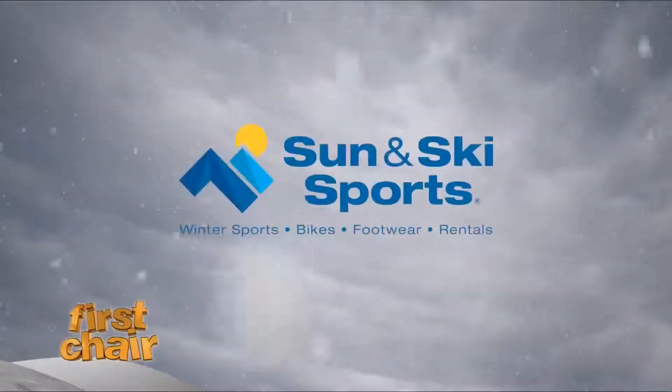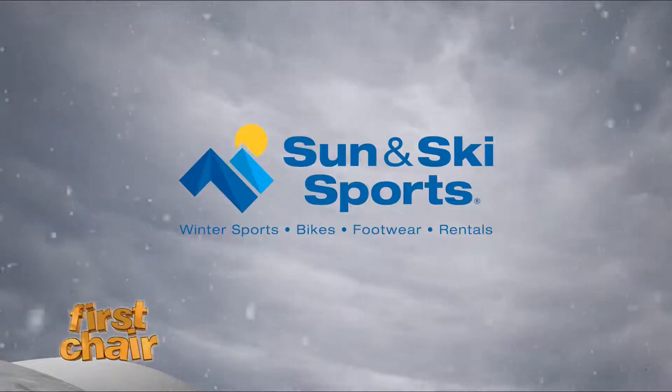First Chair is brought to you by Sun and Ski Sports, your new Mountain Sports Headquarters.